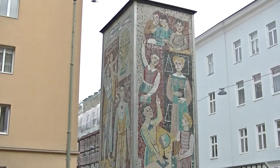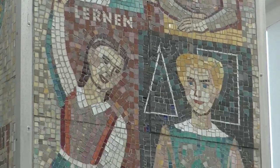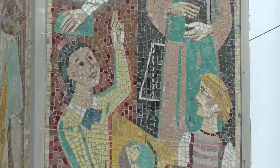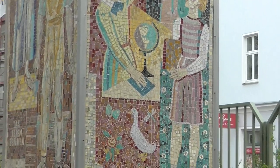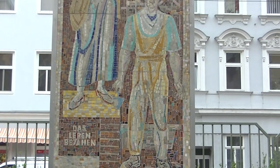Dieser Betonpfeiler mit Keramikverkleidung in der Pernersdörfer Gasse 60 ist bemerkenswert. Er zeigt uns vier Tätigkeitsfelder des Lebens: Spielen, lernen, einander helfen und das Leben bejahen.